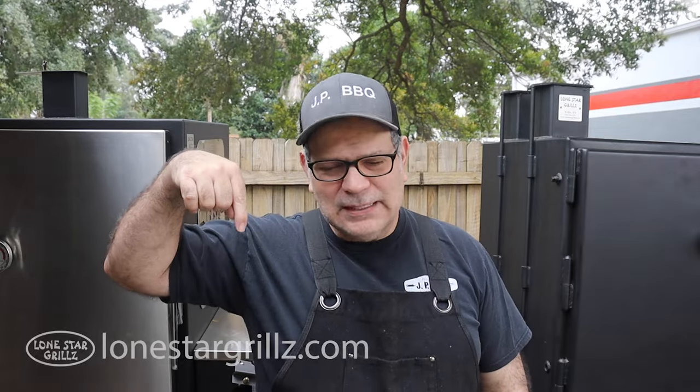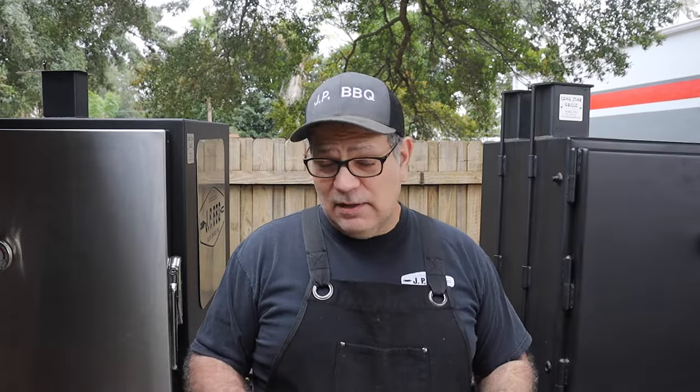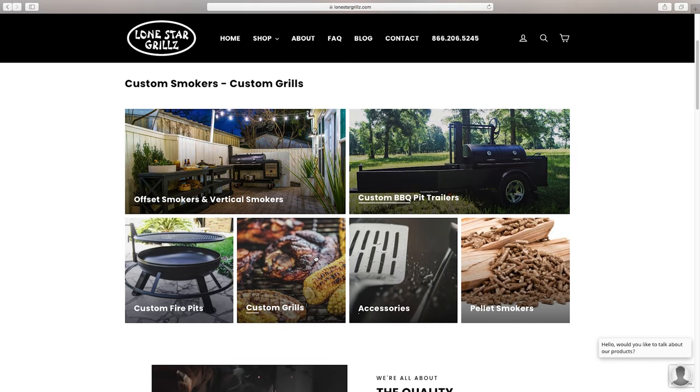I'll put their website down in the description — it's LoneStarGrills.com. Lone Star Grills has a lot to offer beyond just these two smokers. They have different size smokers to fit whatever need you may have, and they also sell other accessories like fire pits and outdoor metal accessories. It's not just smokers.